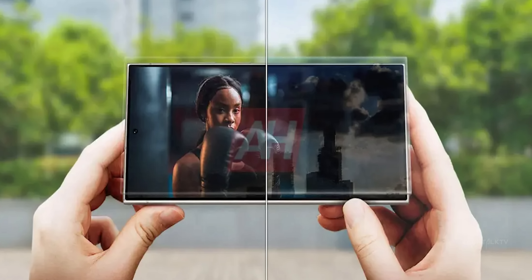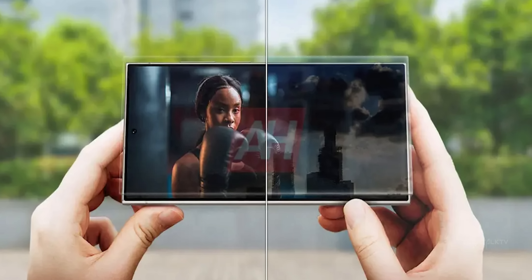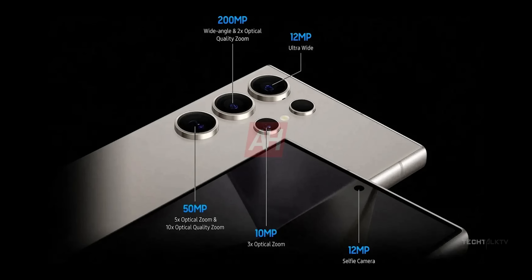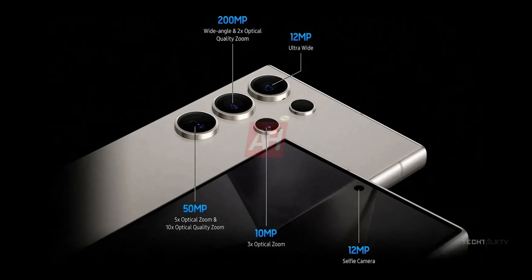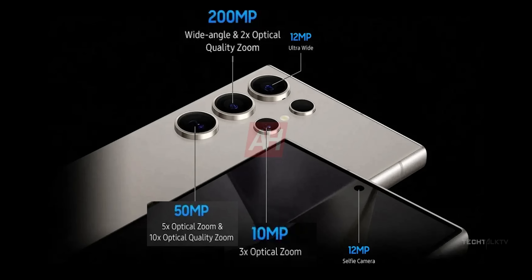More official marketing images of the entire Galaxy S24 lineup have been leaked. As you can see, it shows the camera specifications of the S24 Ultra. Samsung is highlighting a 10x zoom as optical quality and promoting 4 optical zoom options: 2x, 3x, 5x, and 10x, despite two of these being sensor crops.